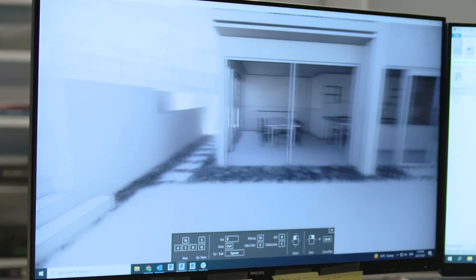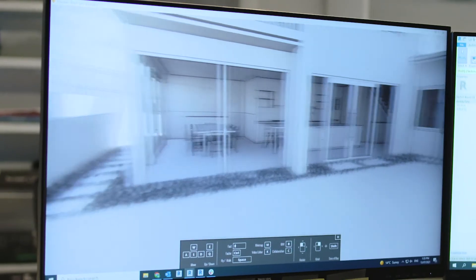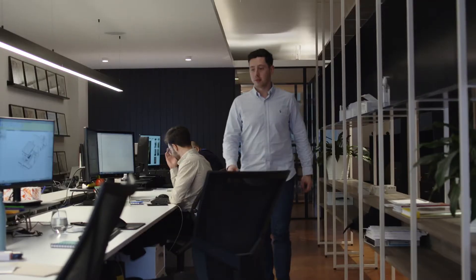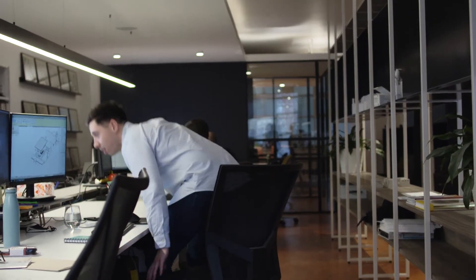Revit is a 3D modelling software that we use here. It's the main program that we use alongside a couple of other programs like AutoCAD that we learn at RMIT. Working in a small scale firm gives you exposure to a different variety of projects.